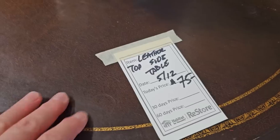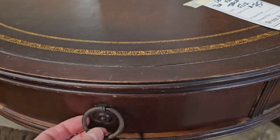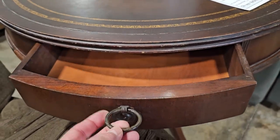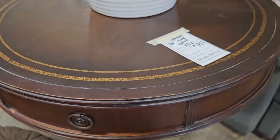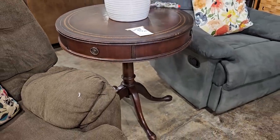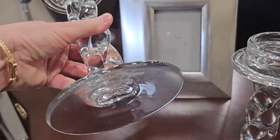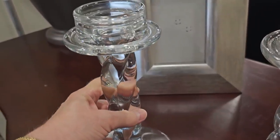This is a leather top side table for $75 — it looks vintage. These are $5.50 apiece; they're huge glass candle holders. I was so afraid I was going to drop one, they're so heavy.